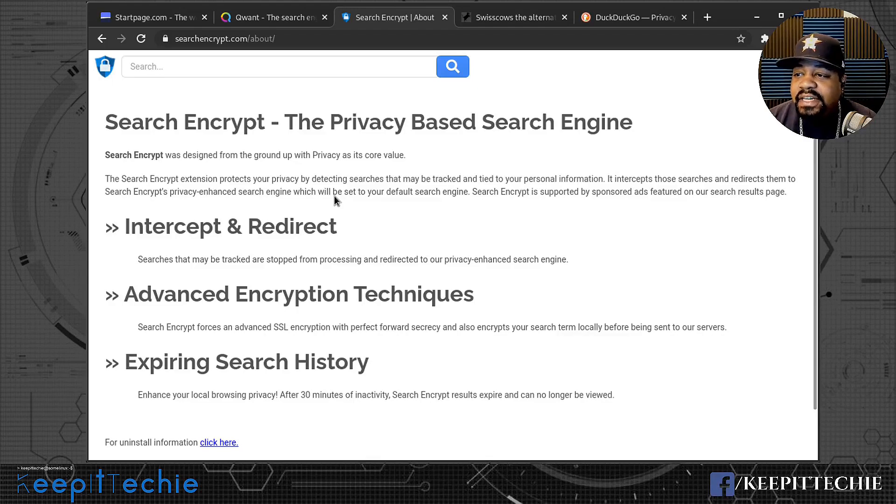Another key feature of Search Encrypt is expiring search history. After 30 minutes of inactivity, Search Encrypt results expire and can no longer be viewed — it's almost like a one-time search. So when you type something in and leave it idle for 30 minutes without clicking any links, it deletes that search history. I really like this one and have actually used it in the past and still use it every now and then.